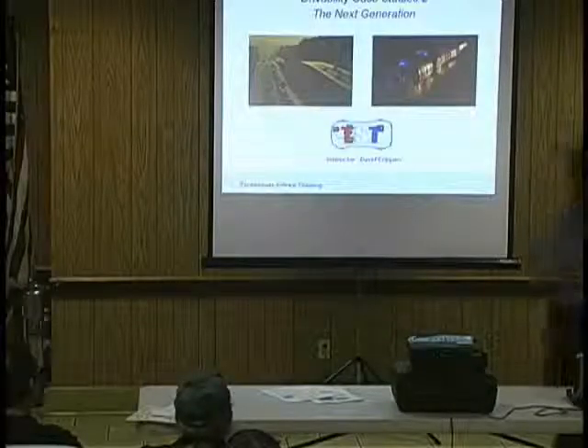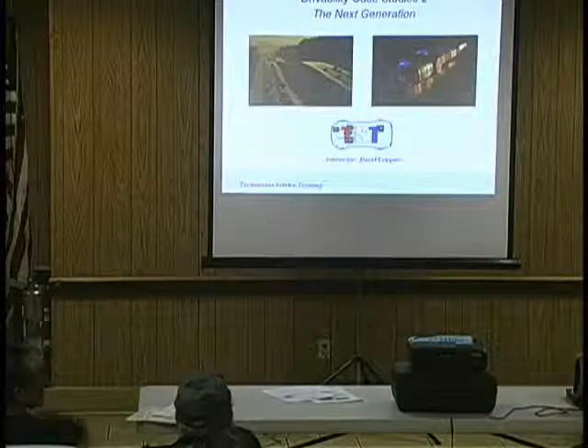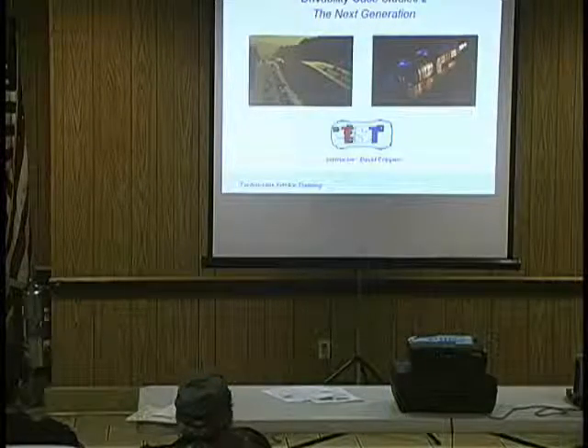Here's my buddy, Mr. Crippen. What I've got for you tonight is a drivability case study class, and what it's really going to get into is thinking and diagnosing.